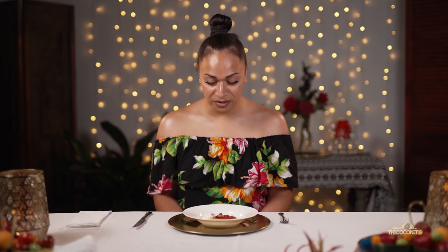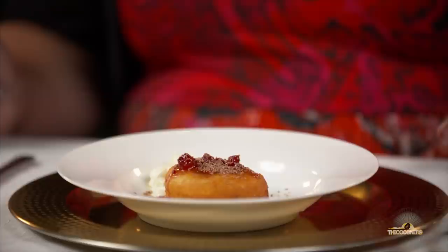This looks very lavish. This queen looks like she's from Ponsonby Bay. I am very surprised, because I thought fried bread was meant to be this size. It looks good. Visually, it looks like something you would find at the Papatoi night markets.